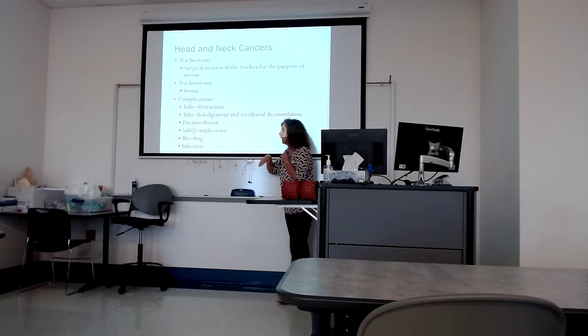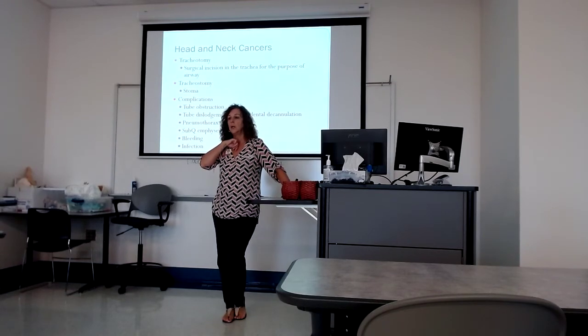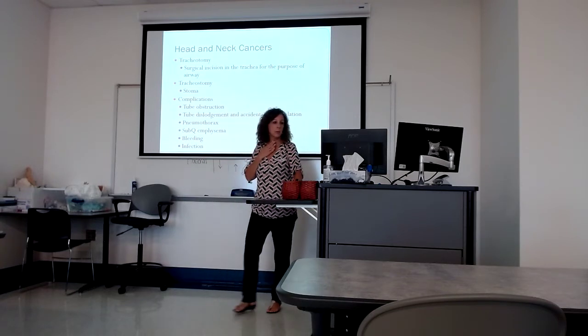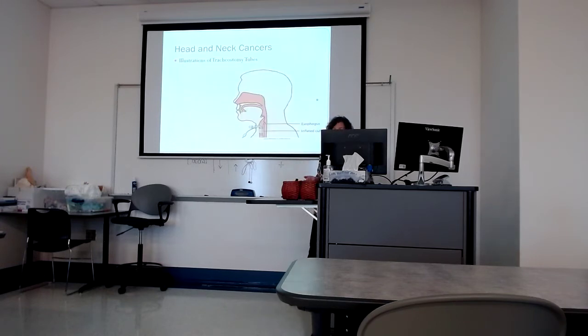What do you need to have with a new trach at bedside? Suction — and another airway. Because if the trach is accidentally dislodged, you're not going to get the same size back in because of all the edema. Make sure we don't let it become dislodged. Make sure secretions are managed with adequate hydration and that suction is set up so we can keep that airway clear. The cuff — I'll talk about that more when we get to ET tubes.